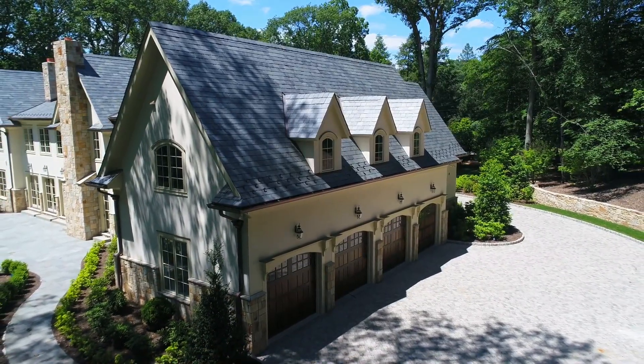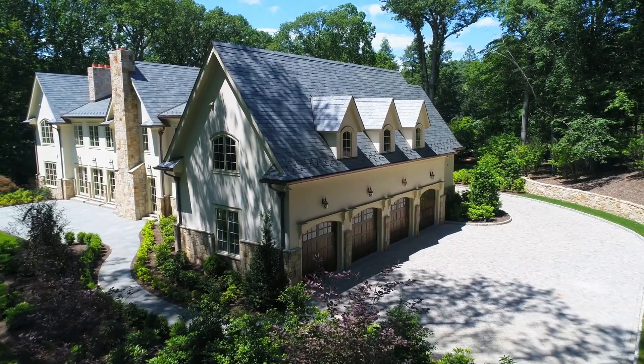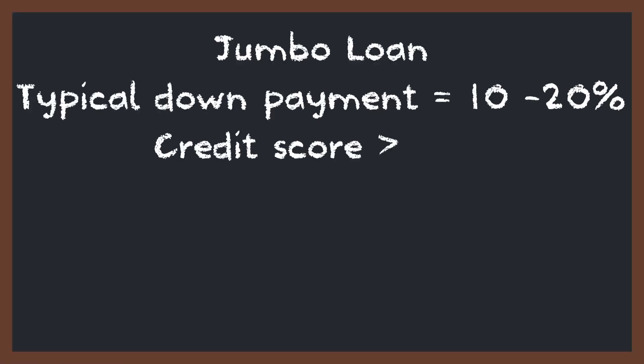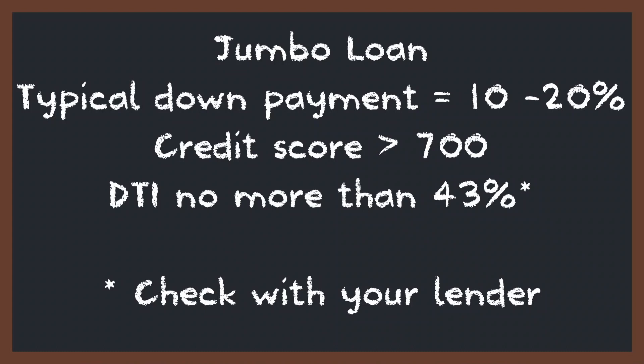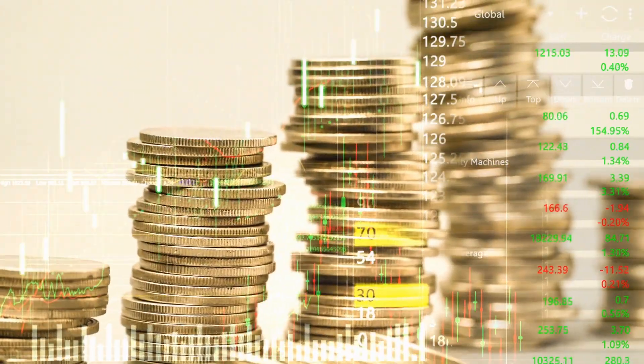Because the loan amounts are higher for jumbo loans, lenders are typically more stringent in their requirements when it comes to qualifying. For instance, your minimum down payment is typically in the 10 to 20% range, not 3%. The minimum credit score needed is often around 700, and the debt-to-income ratio often needs to be no more than 43%, although this can be even lower depending on the lender. Because this loan amount is larger, the lender may expect you to have more liquid cash reserves on hand — this could be as much as 12 months worth of mortgage payments. However, if you're looking to purchase a higher priced property and would like to leverage your money as much as possible, a jumbo loan could be an option for you.